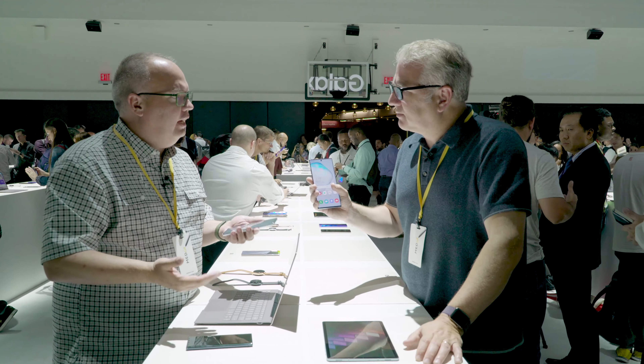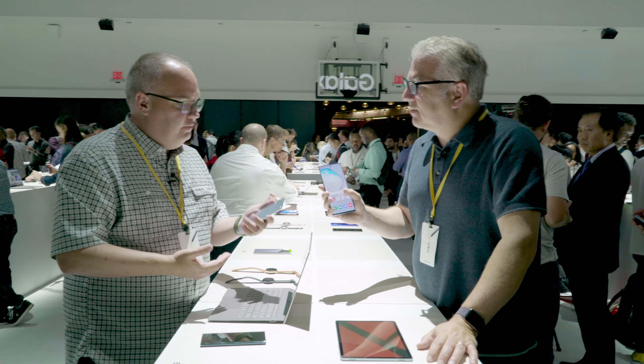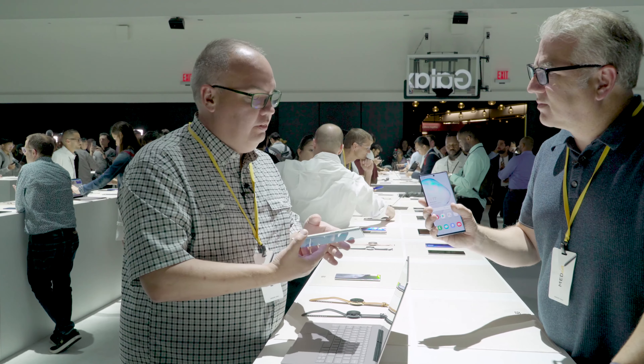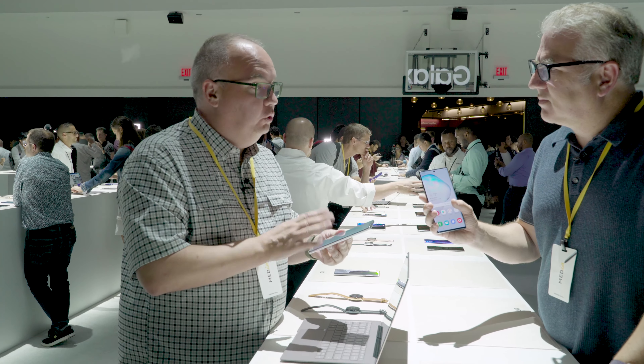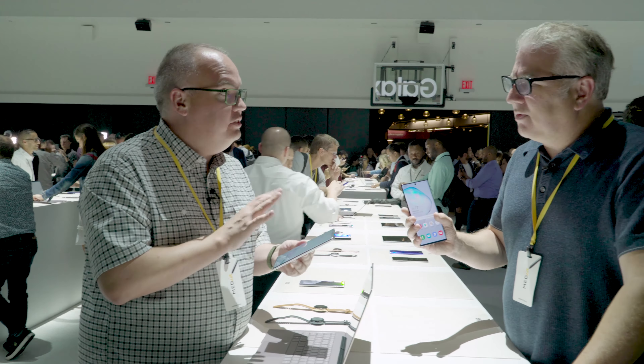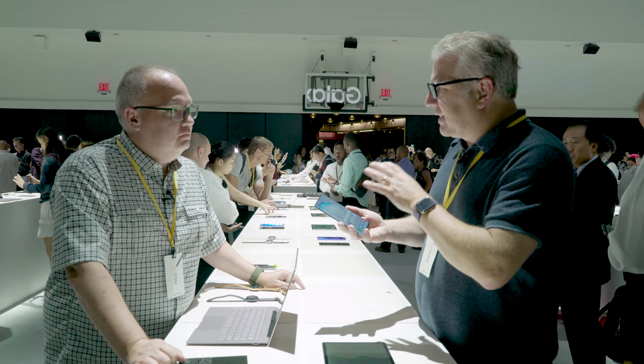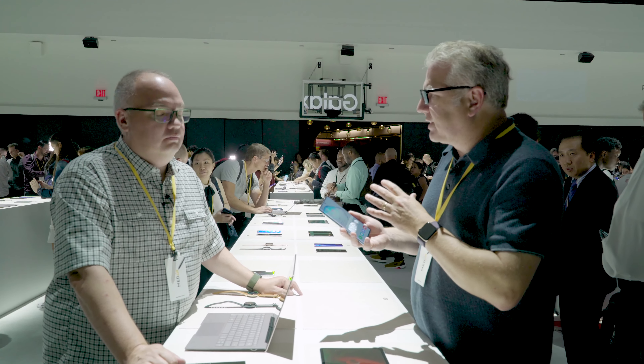It totally feels nice. We're all getting kind of used to bigger phones anyway. And even without a case, this feels really nice. It's actually quite light compared to the previous one. There's some really cool stuff in this that we haven't seen before. If you're going to be spending this money, I would probably look at the 10+, just because of the extra features in it.